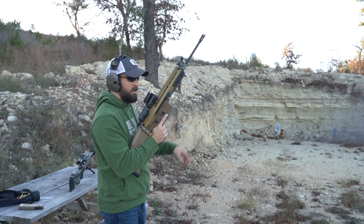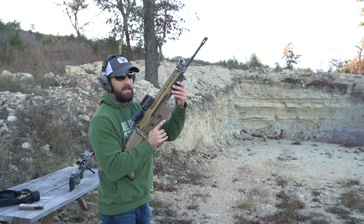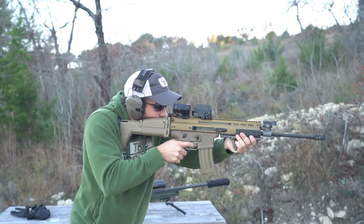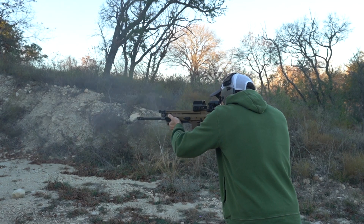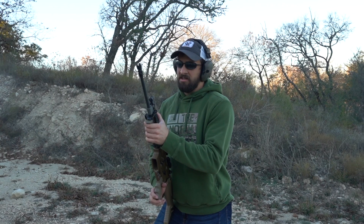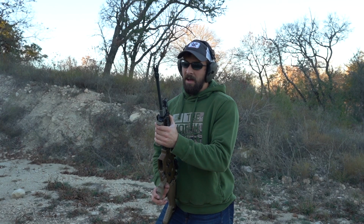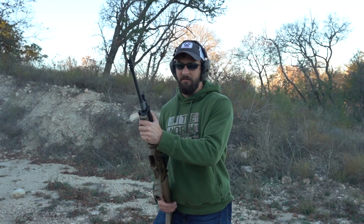It's not sighted in perfectly for the smaller target, but as you can see I can fire them off decently quickly — I'm not trying to shoot as fast as I can, just keeping it relatively on target. I think the next time I show this off I'll put my AAC adapter on there, run it suppressed, and compare it to an AR and the ACR — that'd be a fun comparison.